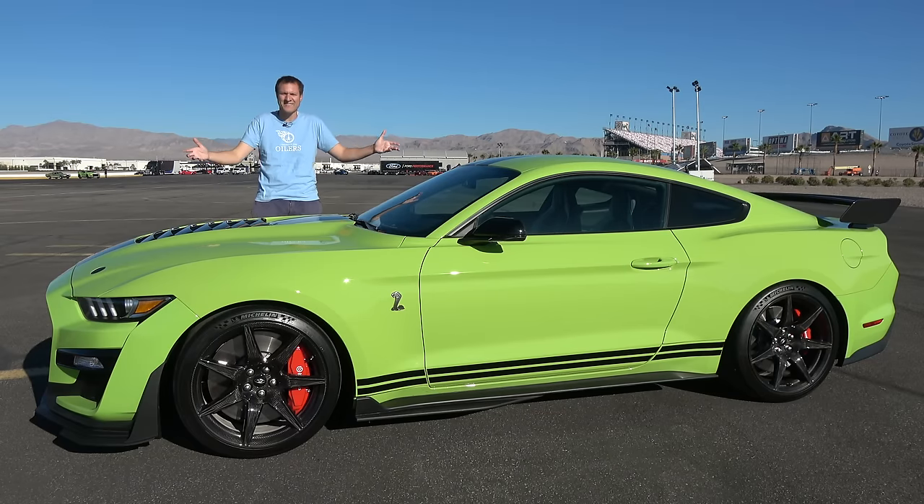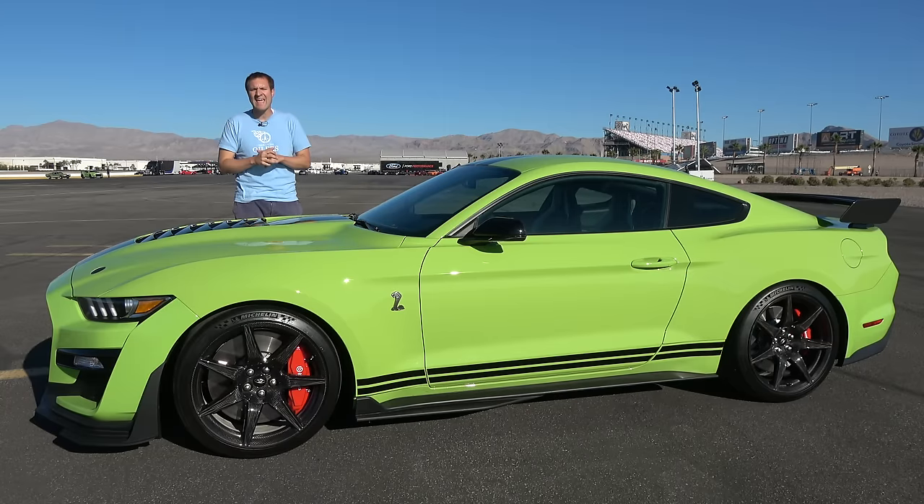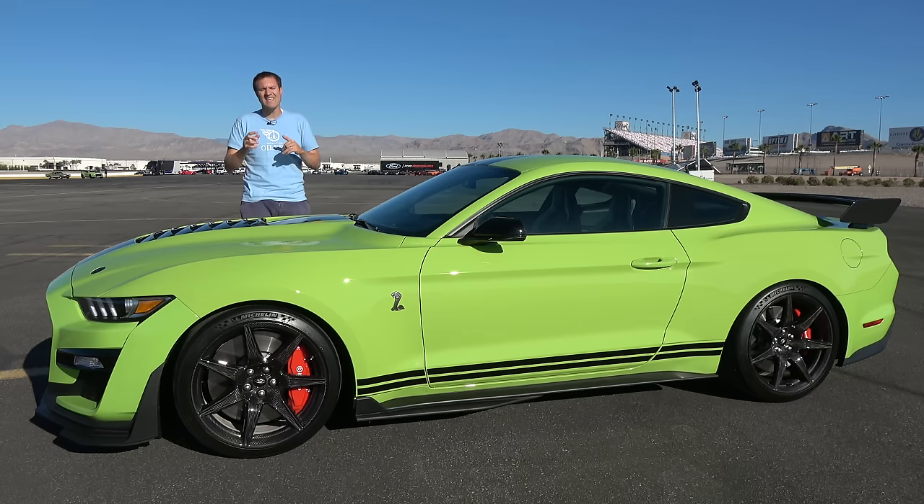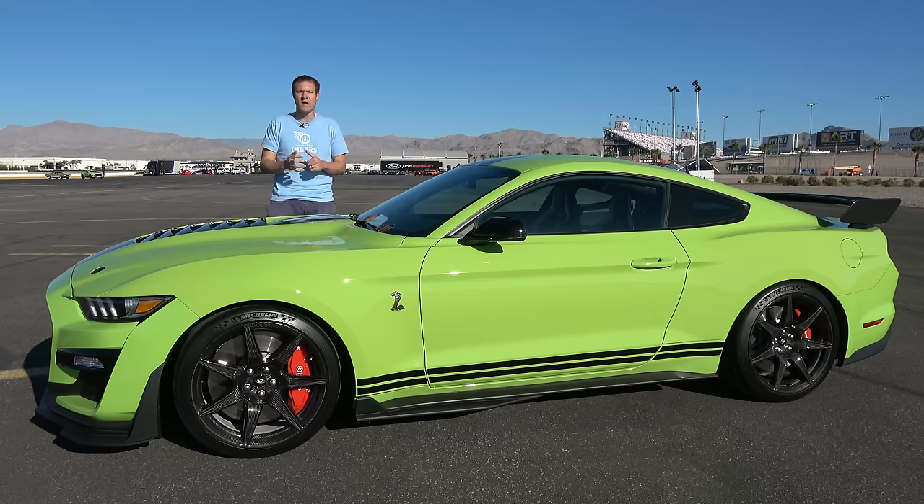This is the 2020 Shelby GT500, and it's the most powerful Mustang ever. In fact, it's the most powerful Ford ever, and you'll be able to buy it in just a few weeks. But today, I'm going to review it.